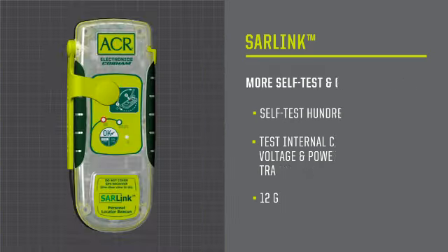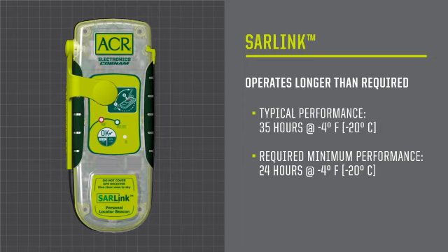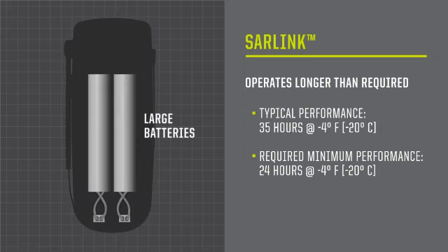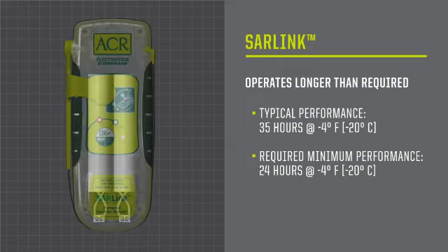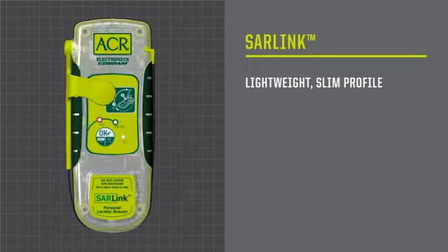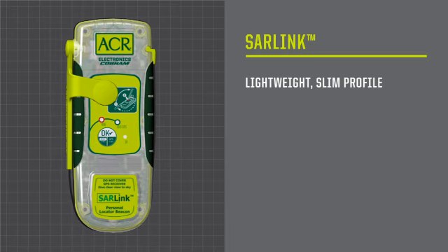This allows you to download GPS coordinates and send a satellite detectable self-test with those coordinates to ensure your GPS is working perfectly. The SAR-Link is also manufactured to operate longer than required — all the way down to minus 4 degrees Fahrenheit, the SAR-Link will typically operate for 35 hours. The SAR-Link sports a new slim back and lighter weight than most PLBs, yet has more battery life than other brands, which means it operates longer and transmits at higher power levels, ensuring your distress message will be heard.